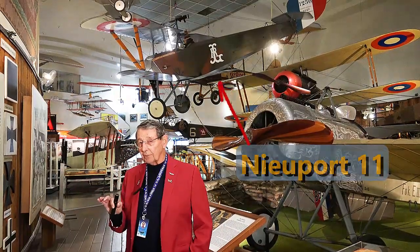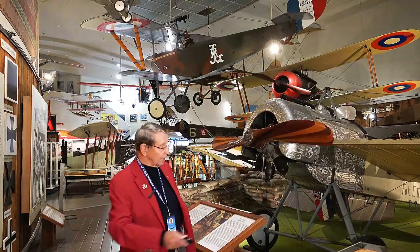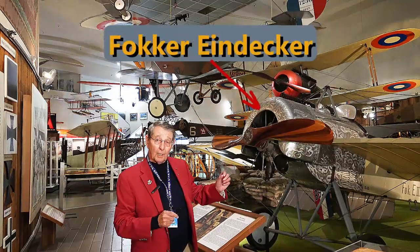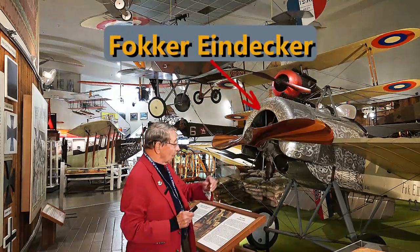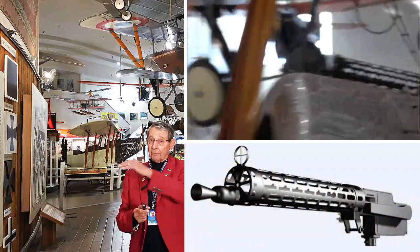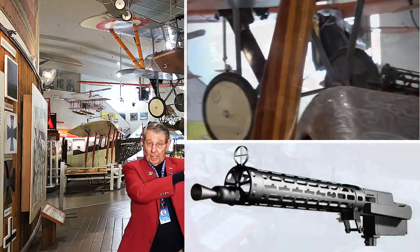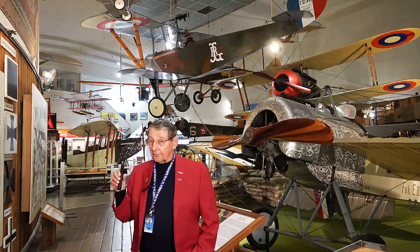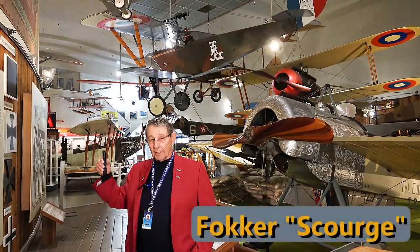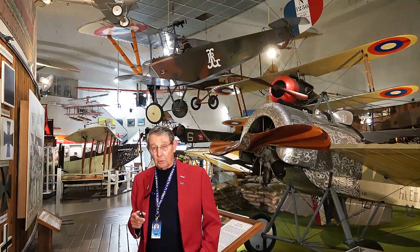It was kind of a game changer, or a reputation changer, because what it did is it changed the reputation of this airplane right here — the Fokker Eindecker, German meaning single wing. It had the first synchronized machine gun to fire through the propeller arc without hitting the propeller, so you could aim the airplane, aim the gun. Skilled German pilots flying these gave them the reputation of the Fokker Scourge. To end the Fokker Scourge, along comes the Newport 11.